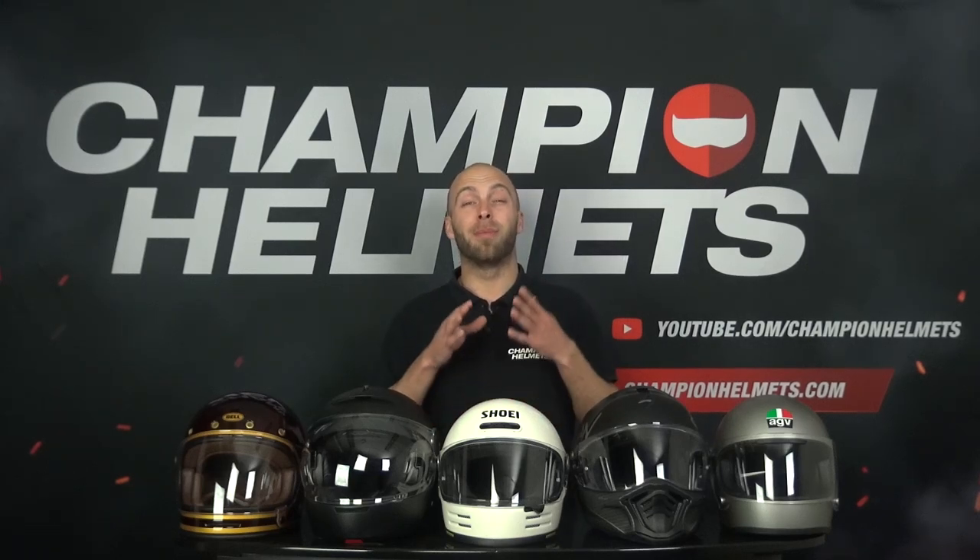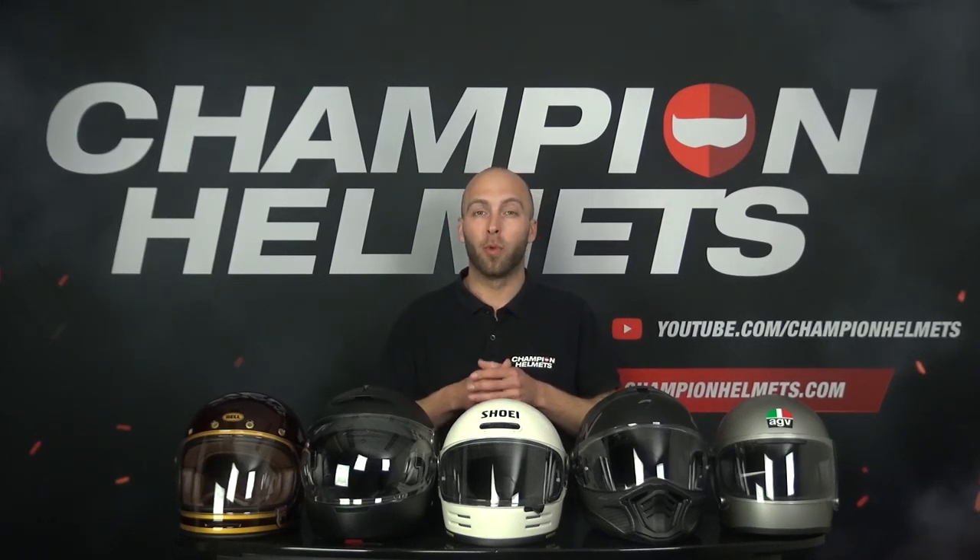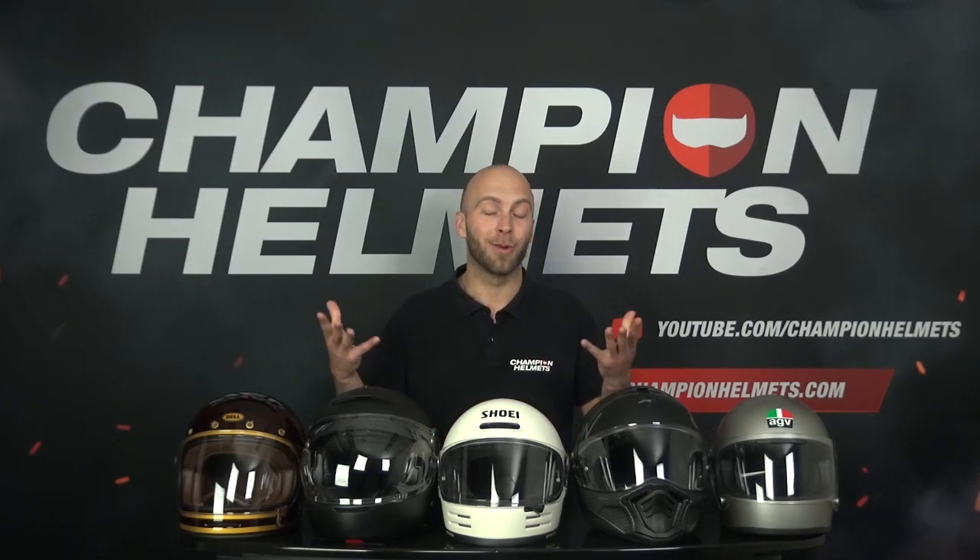Welcome to our annual data review of the best retro helmets of 2023. We gathered the best retro helmets, sent our rider out on the road, and he came back with a lot of interesting data.